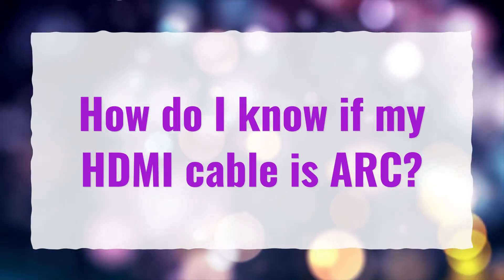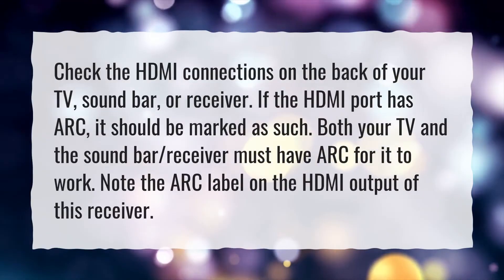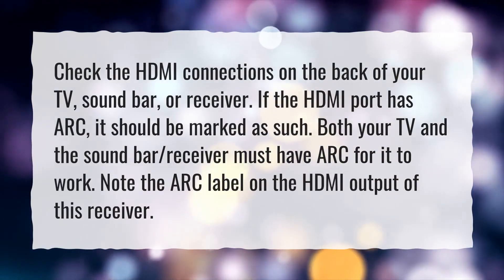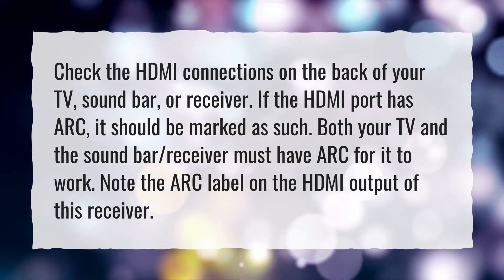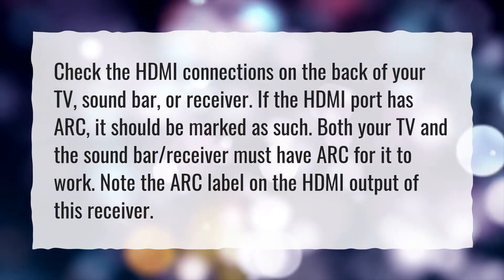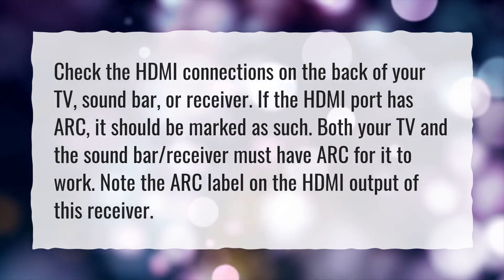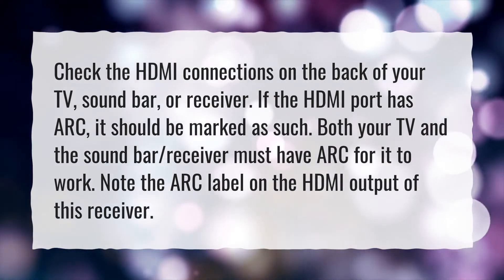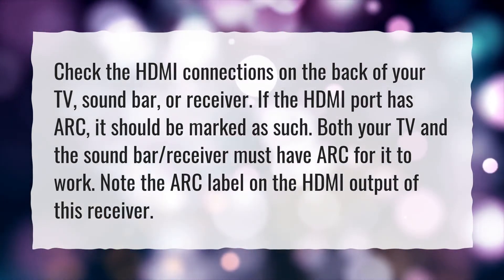How do I know if my HDMI cable is ARC? Check the HDMI connections on the back of your TV, soundbar, or receiver. If the HDMI port has ARC, it should be marked as such. Both your TV and the soundbar or receiver must have ARC for it to work. Note the ARC label on the HDMI output of this receiver.